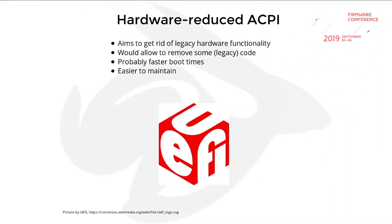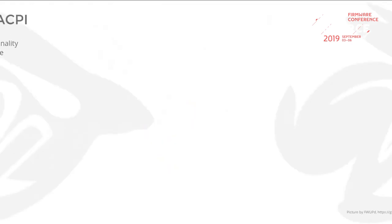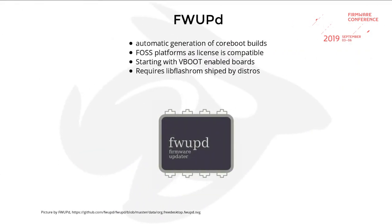We have some ideas to reduce the ACPI code — get rid of legacy stuff nobody uses anymore with modern ACPI on current OSes, because it's easier to maintain and will probably have faster boot times. There's interest in supporting the firmware update daemon and providing reproducible builds, which is only possible for Coreboot and blobs that have compatible licenses. We also want to use vboot on all those boards just to have a secure platform with a recovery mechanism in case something goes wrong.